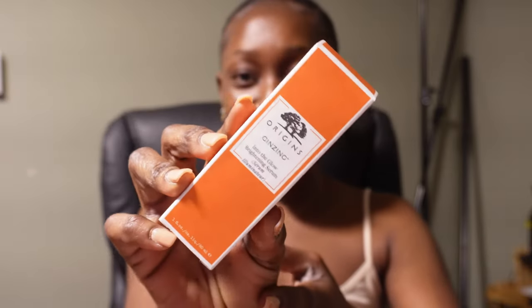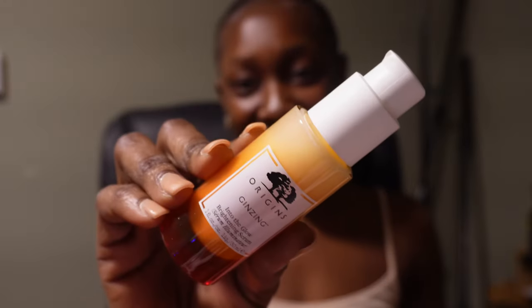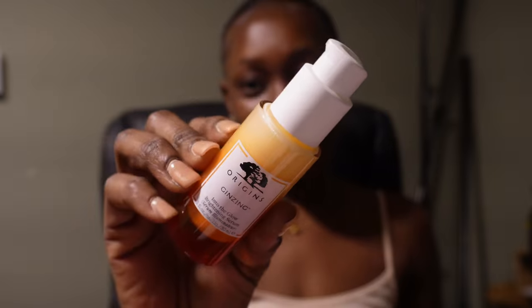One exciting thing I have here is from Origins. I haven't used Origins products in a long time — the last time was when I was in Ghana. This is their brightening serum — so cute, right? I love it so much. I'm yet to try it, but I know my skin loves anything with vitamin C because I definitely have dark spots, so my skin is gonna love this.